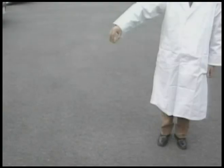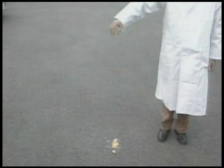This is an ordinary egg. If dropped from this height, you'll see how easily it breaks.